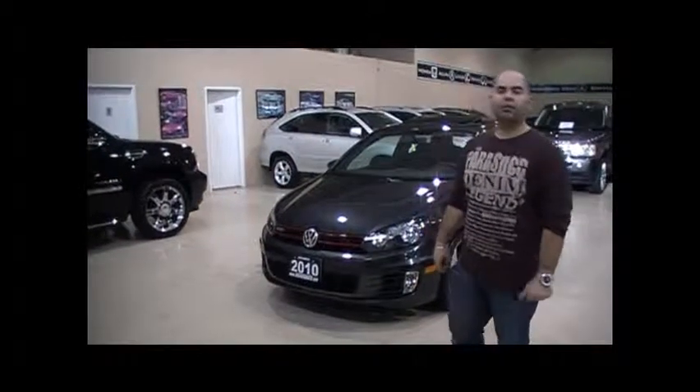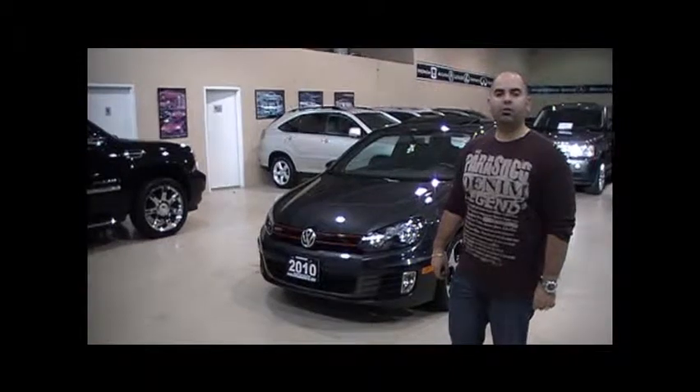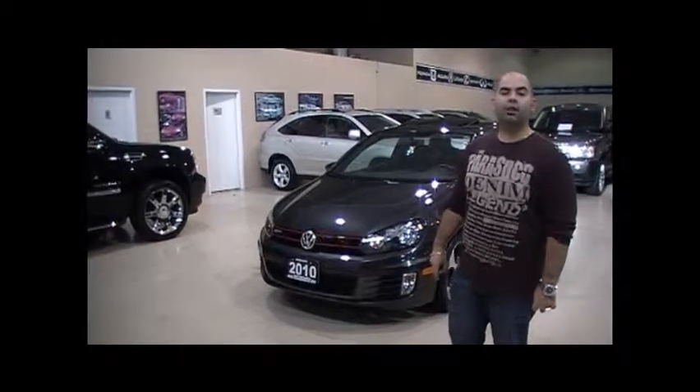Hello and welcome to Vela's Auto. My name is Pat Vela, General Manager. I'd like to take the opportunity to show you this gorgeous 2010 Volkswagen Golf GTI 2-door.